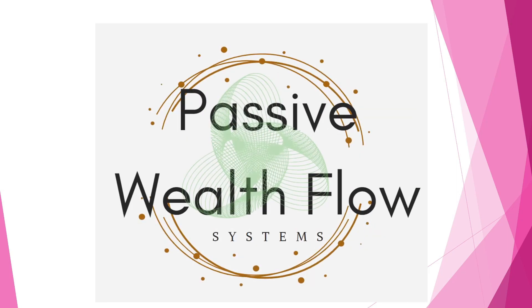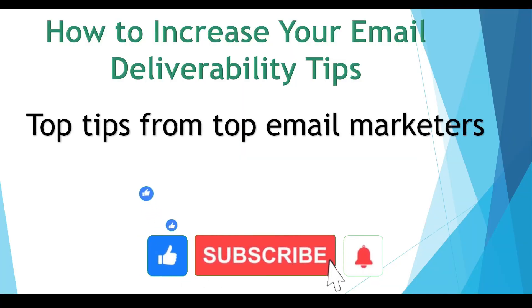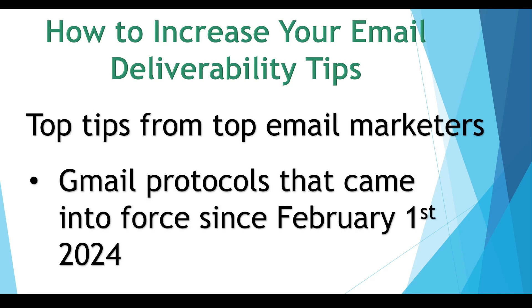Welcome to the Passive Wealth Flow Systems, the channel where we document our journey from Financial Zero to Financial Freedom Hero. In this series, we are going to give tips on email deliverability sourced from some of the best email marketers and affiliate marketers on planet Earth, especially after the Gmail updates that came into force from February 1st, 2024.